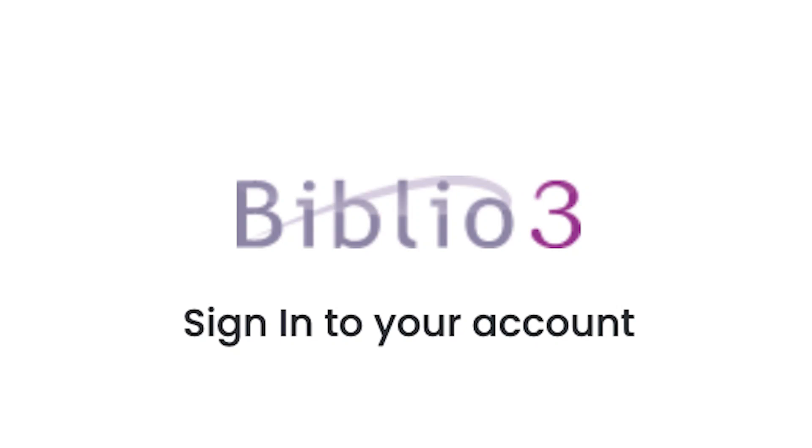Biblio — what the hell is it and why do we use it? Hello and welcome back to my channel, my name is Ellen Marie Rose and I do videos on working in publishing. In this video I'm going to talk about Biblio, which is a software that is really widely used across the publishing industry.